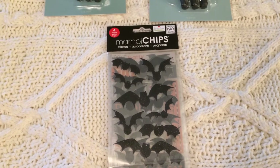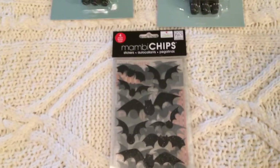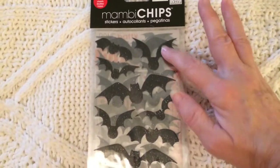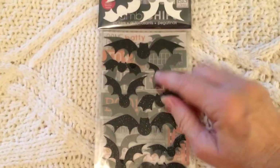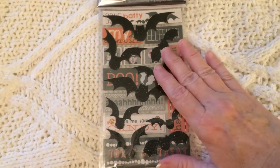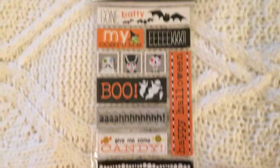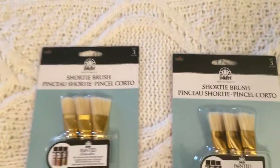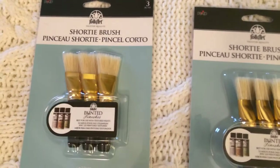The things I'm showing you right now come from Mighty Dollar. I got this Halloween item they call 'manby chips,' which are really stickers — there are four sheets, and you get one sheet of bats, a duplicate of the bats, a triple of the bats, and some other Halloween-related stickers. I plan to use these for crafting. I also picked up this fabulous pack of Folk Art Shorty brushes — you get three in a pack, and all these items were a dollar.